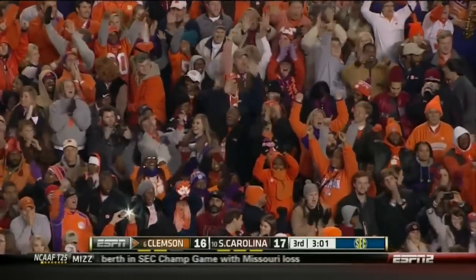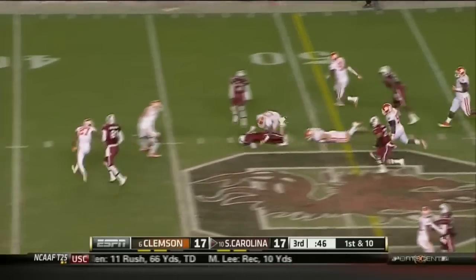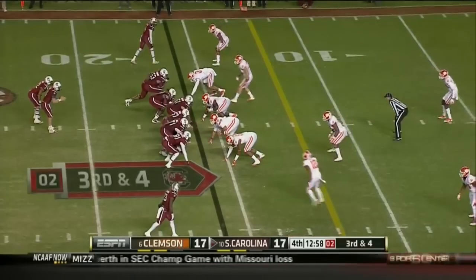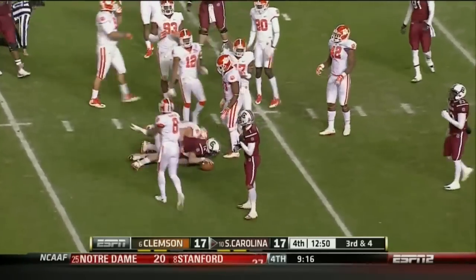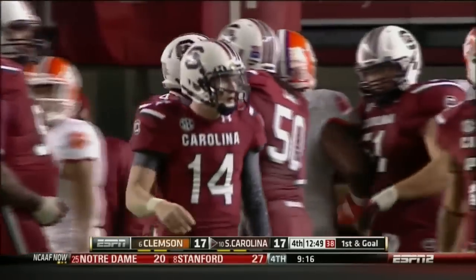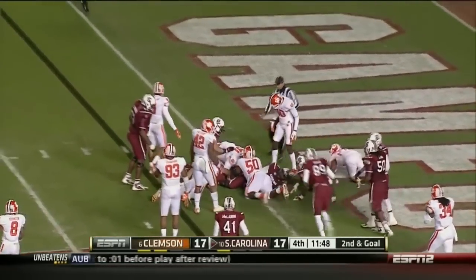We're a point away from being tied. On first down, another quarterback draw — Connor Shaw making that magic happen. At two, another run — Shaw, into the official, brought down. But it'll be first and goal at the seven. You hear the boos cascading down on the field, no doubt directed at the official. They give it to Davis, powering ahead — touchdown.